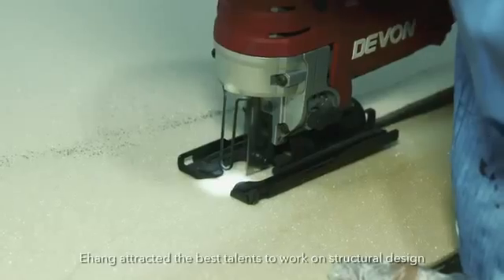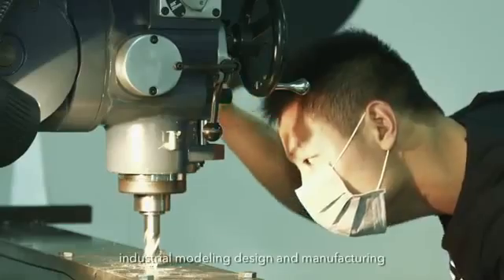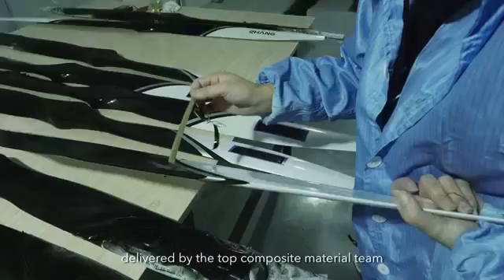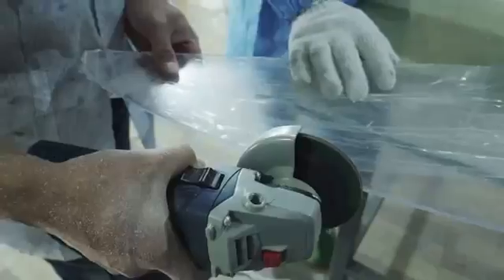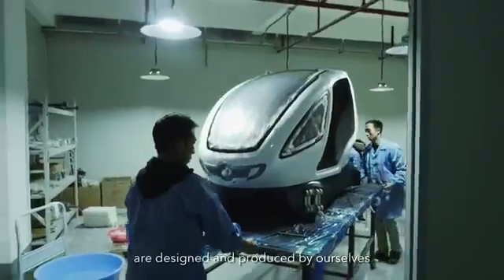Ehang attracted the best talents to work on structural design, industrial modeling design, and manufacturing delivered by top composite material team. All parts of Ehang-184AE are designed and produced by ourselves.